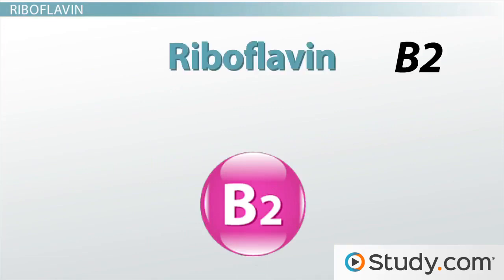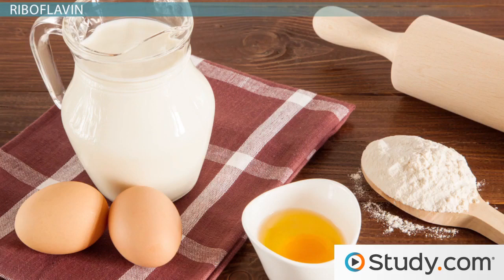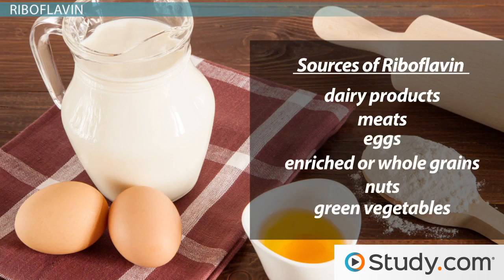Riboflavin, also known as B2, is a B-complex vitamin needed for energy metabolism. As you might have guessed, one of the main sources of riboflavin is milk, but it can also be obtained in other foods, including other dairy products, meats, eggs, enriched or whole grains, nuts, and green vegetables.